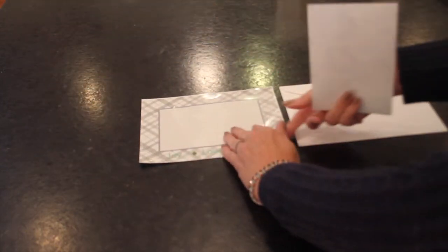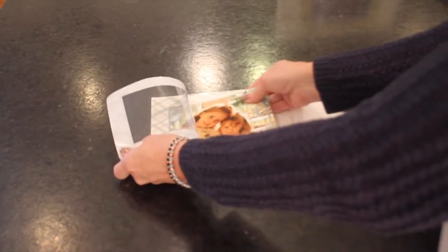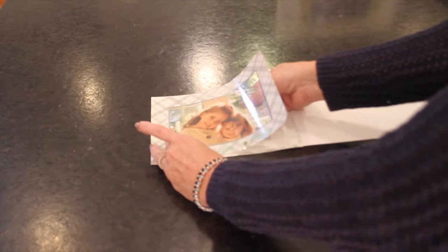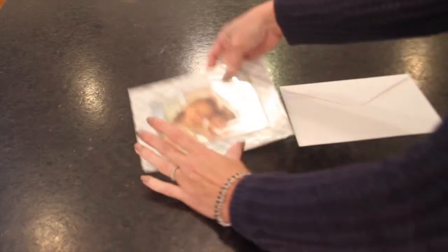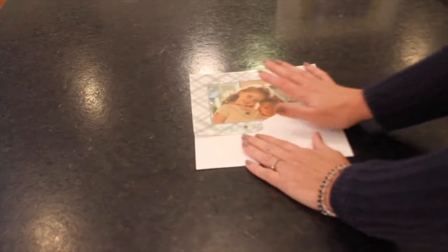You just take your photo — you can even do a photo collage if you want to do multiple photos. Take your photo, slip it under the frame, take the frame, the FOTIS card, and put it in the envelope. You're good to go. No additional postage required.